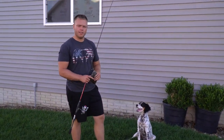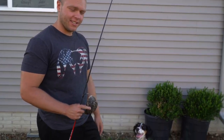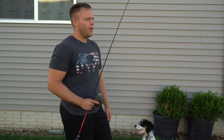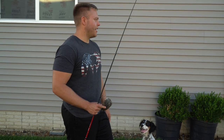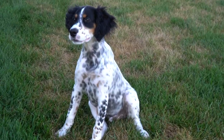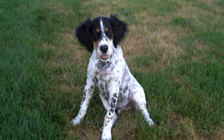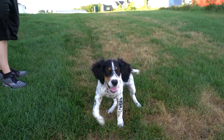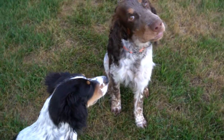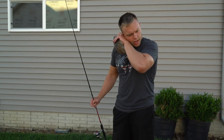Alright guys, wanted to make a video for Coda here - as you can tell, the quarantine got me pretty hard. For those of you watching the channel, you know I've got Remy, but I really wanted a pointer. With quarantine, we've been working from home, so I found Coda here - he's an English setter. We picked him up and he's four months old now; we've had him since he was ten weeks old.